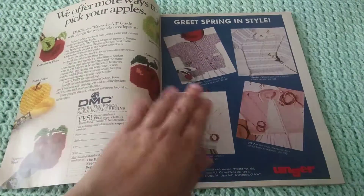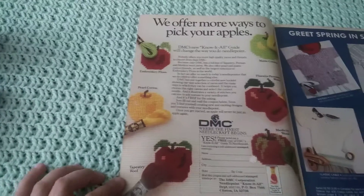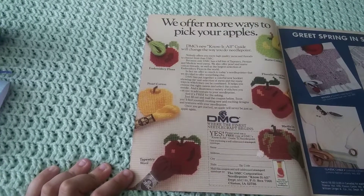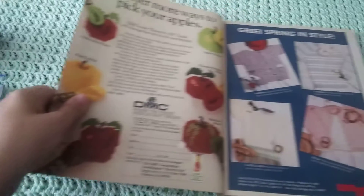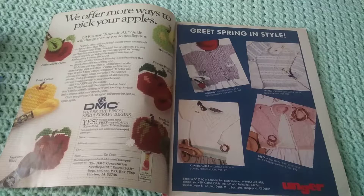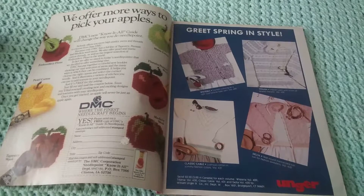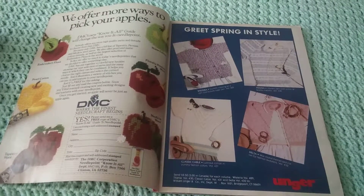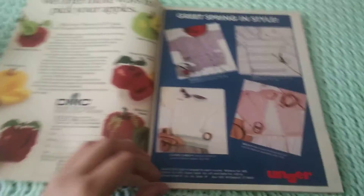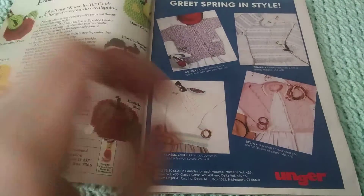What I love about these old magazines is seeing the older ads. This one is for DMC thread for needlepoint. And then here is an ad — I'm not sure if it's for patterns or yarn. It looks like it's for Unger brand yarn, which I don't know if they still exist. But there's a better view of it.